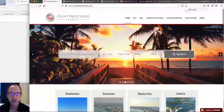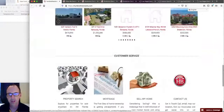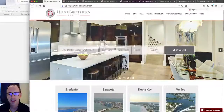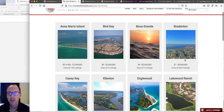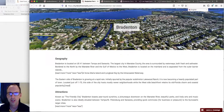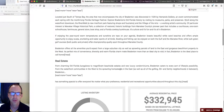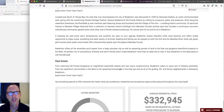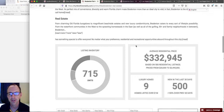The first site I want to show you is huntbrothersrealty.com, owned by a friend of mine, Chris Hunt. Basically, when you click where it says 'the cities we service,' they have all these different city names. If you click on the Bradenton page, he's got a picture of Bradenton at the top, a little bit of information about the geography, attractions, and real estate. When Google finds this, they can really sink their chops into it — they want content that's original, interesting, and fresh.